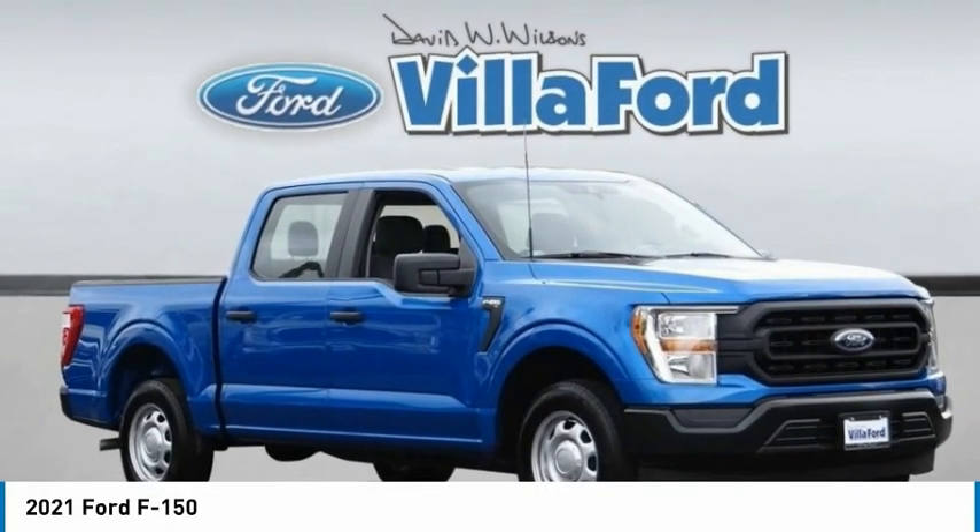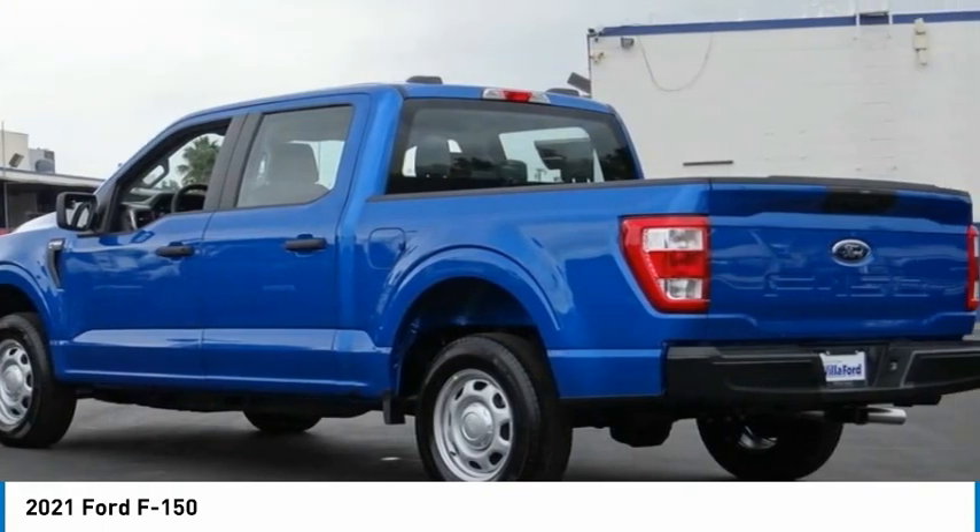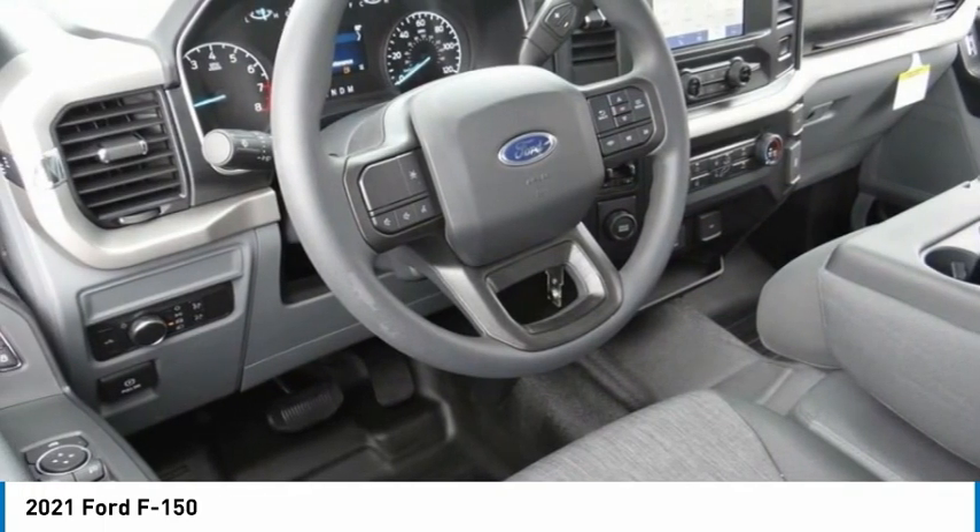Check out the 2021 F-150. A Ford F-150 knows how to handle any situation. It's built to follow orders, no whining.